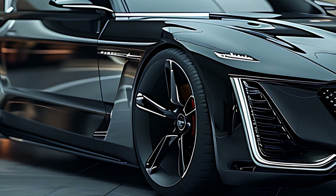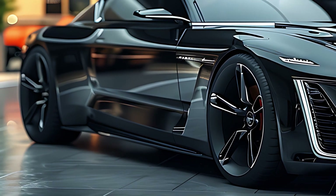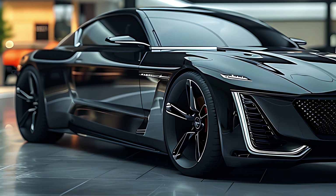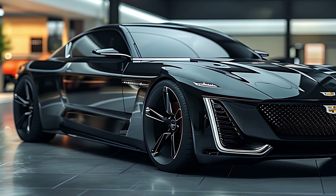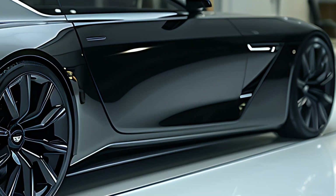The front end has been completely revamped with a bold new grille and Cadillac's signature vertical lighting, giving it a commanding presence. The sleek stacked LED headlights add a futuristic touch, while the fluid lines from the sculpted hood to the dramatic fastback profile enhance its modern aesthetic.